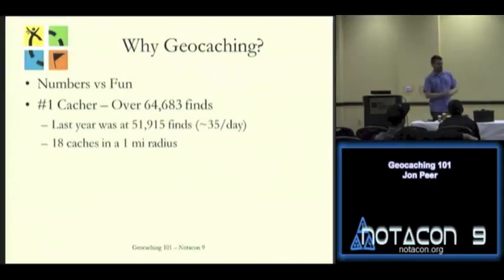Why geocaching? You get out of geocaching what you put into it. Generally you're out there just for the adventure, or you're out there looking to rack up large numbers. The number one cacher — since I built this slide on Tuesday night — I had to increase the number by around 150, because between Tuesday night and this morning the number one geocacher logged another 150 caches. He's up to 64,500 caches right now.